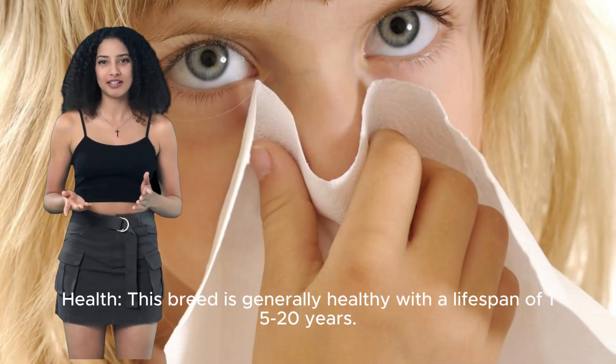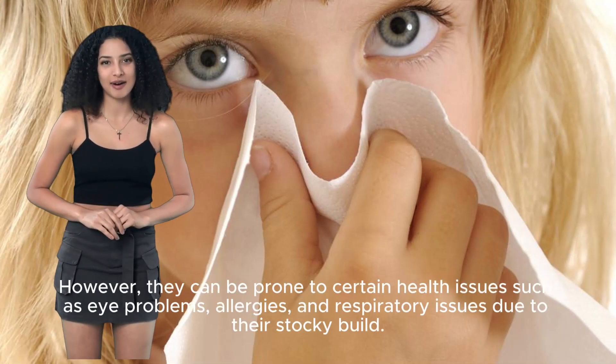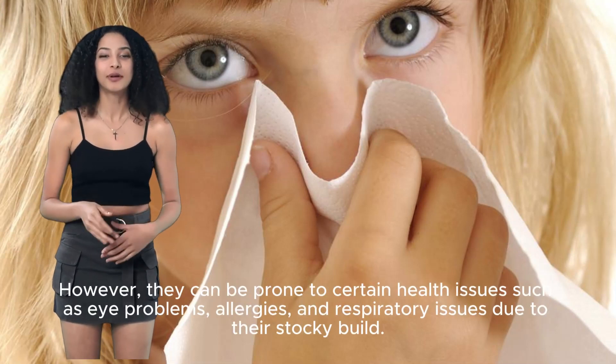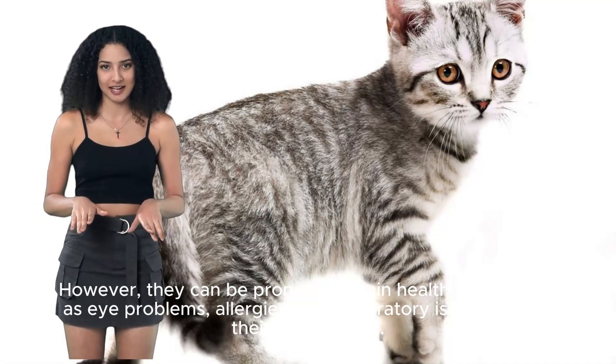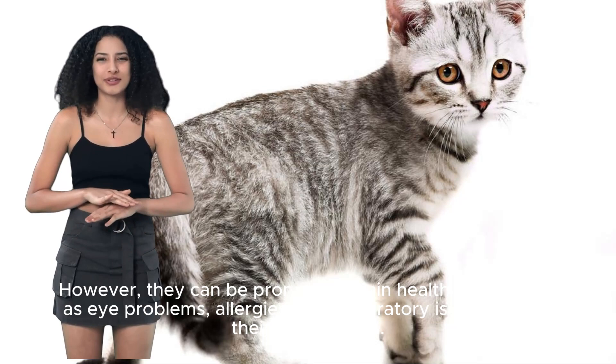This breed is generally healthy, with a lifespan of 15 to 20 years. However, they can be prone to certain health issues such as eye problems, allergies, and respiratory issues due to their stocky build.